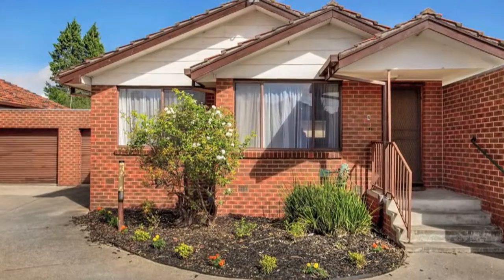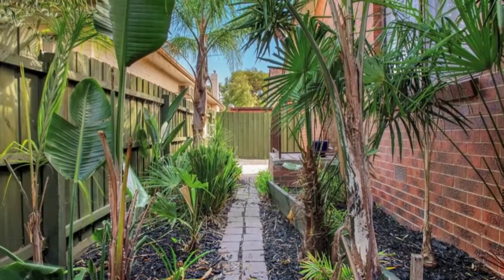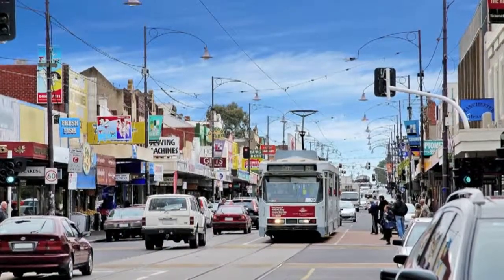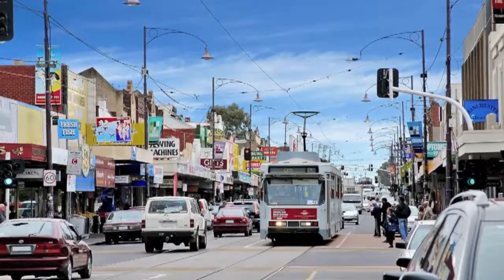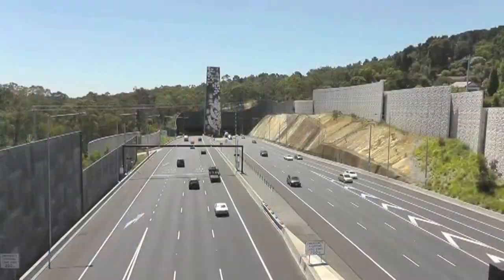With direct entry into the delightful wraparound courtyard, surrounded by premier amenities you can stroll to both bus and train transport. Kent Road and West Street shops are close by, while the latte precinct at Sydney Road and easy freeway access are just around the corner.